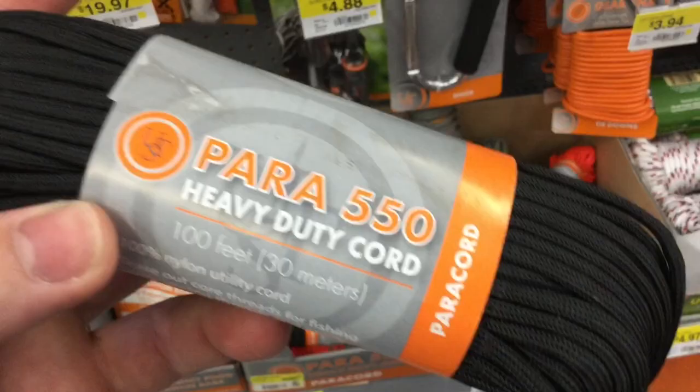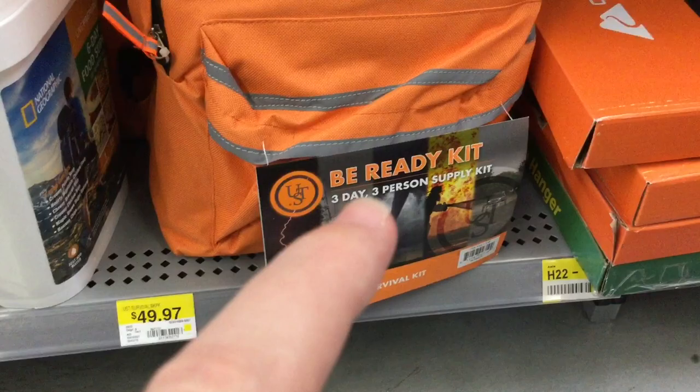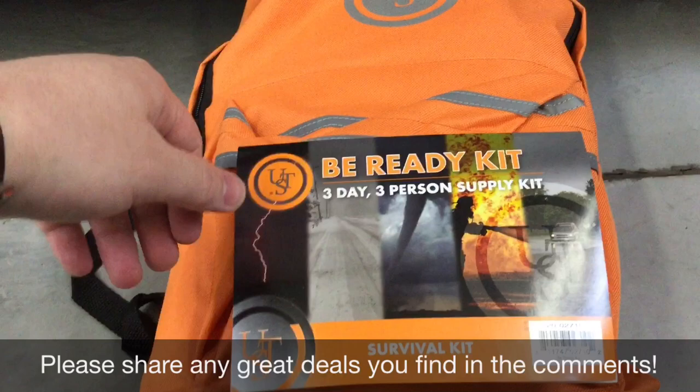Now this seems like a potential good deal — it's $50, but it's a three-day kit for three people and comes with a backpack. I'm interested to know what's in here, but I won't be able to pick this up today. I'm definitely gonna make plans to get this on my channel pretty soon.